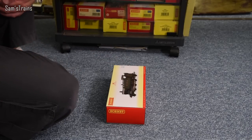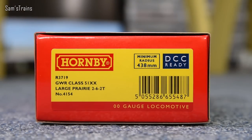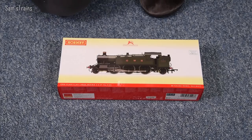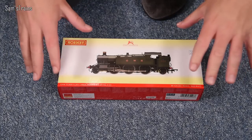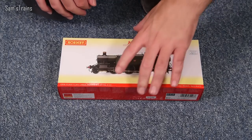The version I have here is R3719 — it's a GWR Class 51XX Large Prairie 2-6-2T, number 4154. They've also got the 6100 Large Prairie available, and between the two classes they've got quite a few liveries to choose from.